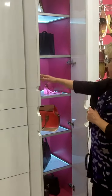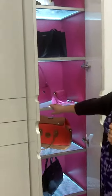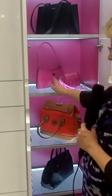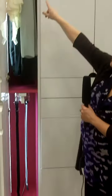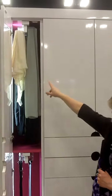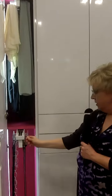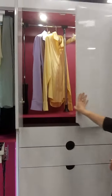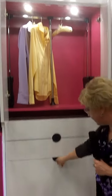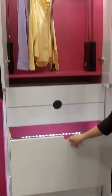Over here we've got lighted shelves — gorgeous, really featuring your lovely handbag collection. And then over here you can use it for ties or scarves. This one's for belts.